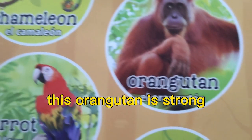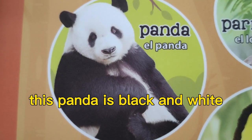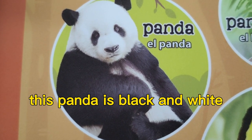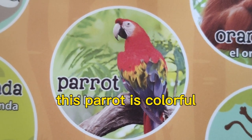This orangutan is strong. This panda is black and white. This parrot is colorful.